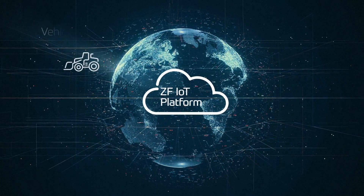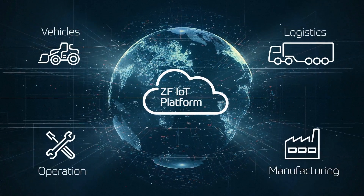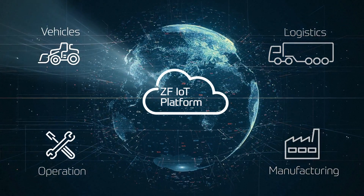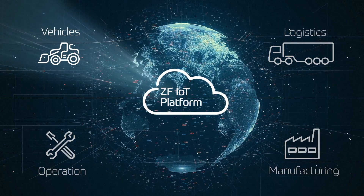The data collected comes from all areas of ZF's business. Off-highway vehicles, logistics, manufacturing facilities, and end users all contribute to the IoT platform.